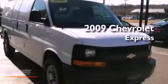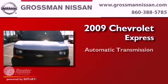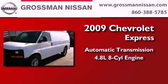This is a 2009 Chevrolet Express. This van has an automatic transmission and a 4.8 liter V8.